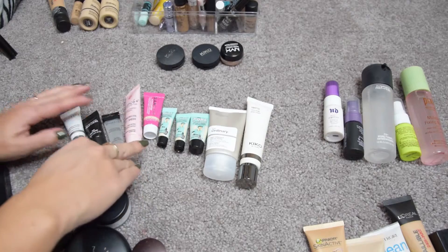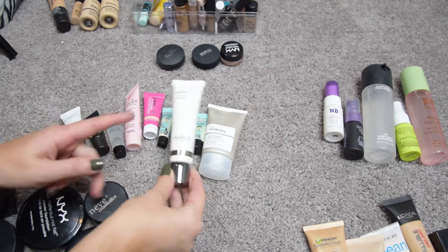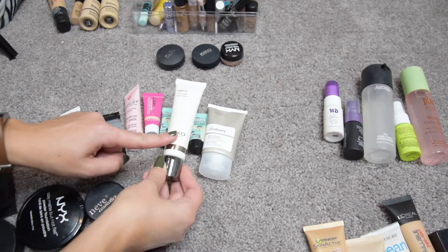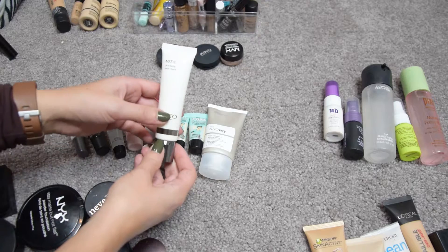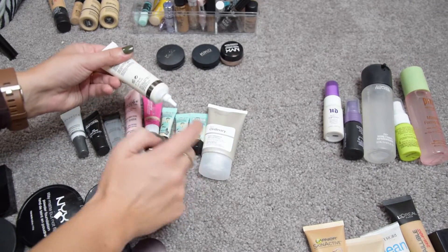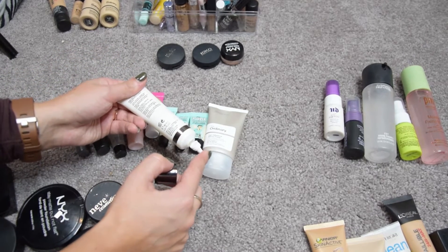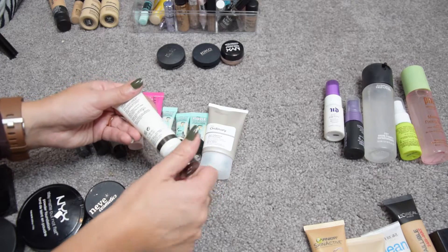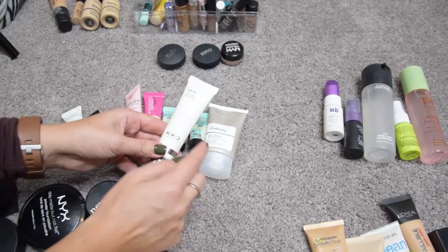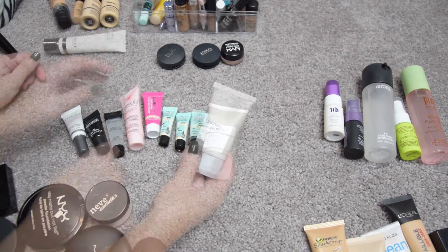Moving on to primers — as you can see, I mostly have minis. The one full size that I love is my favorite matte face primer: this is the Kiko Matte Face Base. Unfortunately the cap is broken, so I am going to use as much as I can but I think I'm going to throw this one away — it's definitely not coming back to Europe with me.